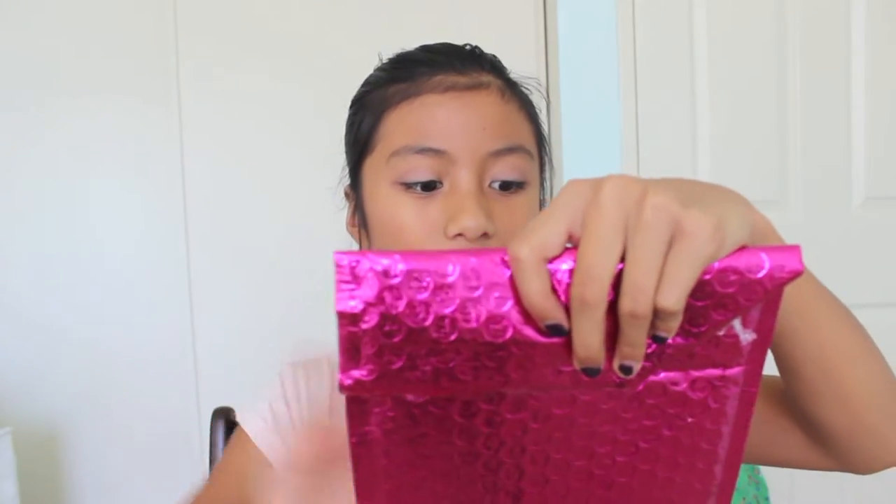So this is the bag that it will come in. This is pretty much it — you'll usually get this one unless they change it. It's just a pink little package with some bubble wrap inside, and then on the back it will have the information of where the package came from, your address, your name, and all that stuff. I'm not showing that part.